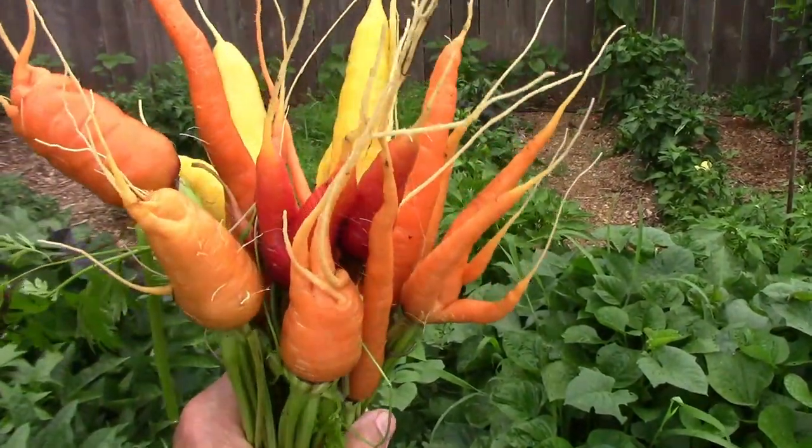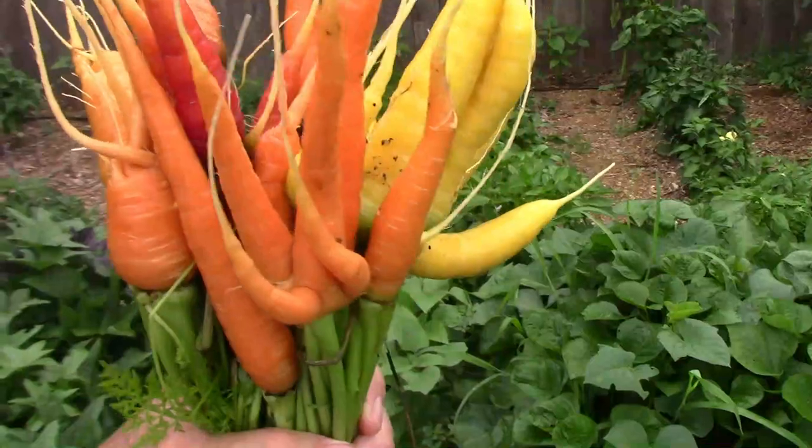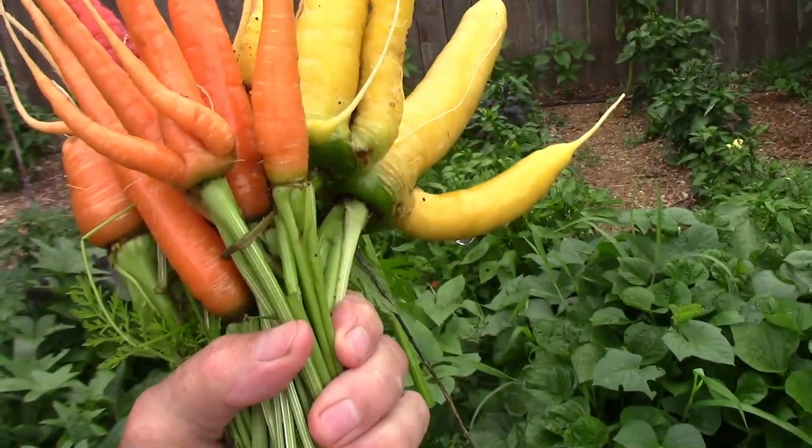I pulled some more of the carrots and as you can see they're getting larger, especially that golden colored one.